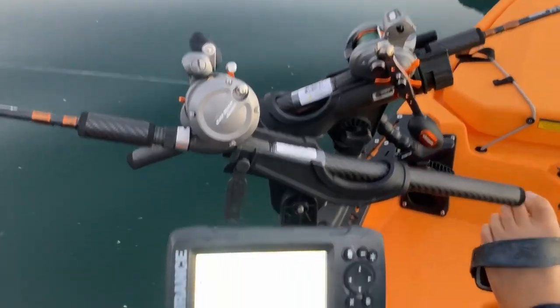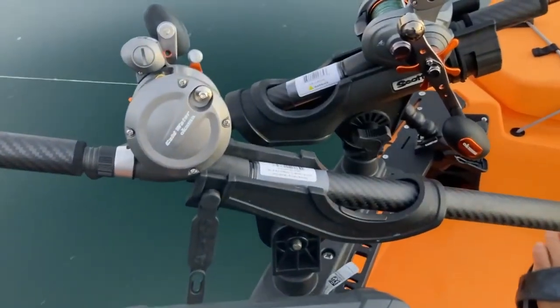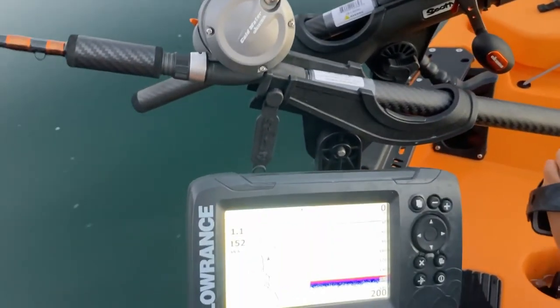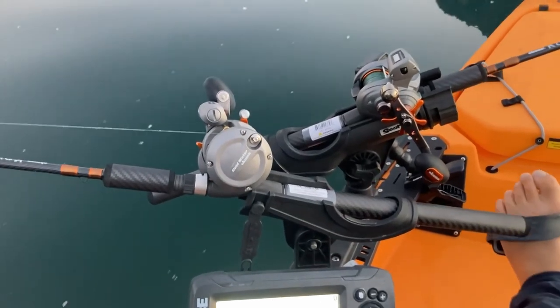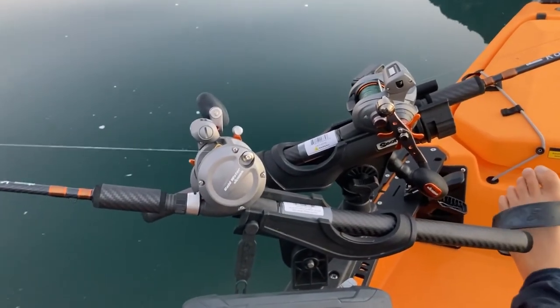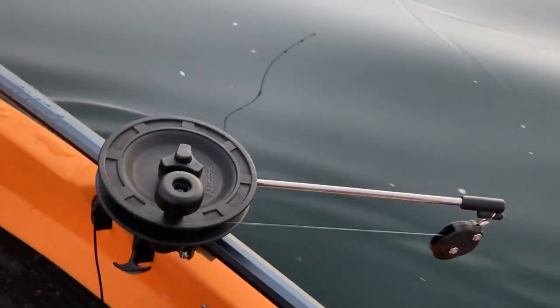This is my Hobie setup configuration. I have one of the Hobie split three-way mounts mounted on to a Hobie rail. Got my two rods on there pointing in opposite directions on one side, and the downrigger on the other side.